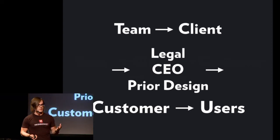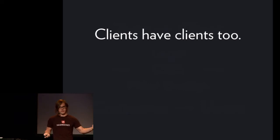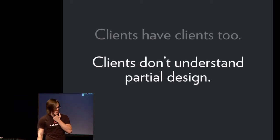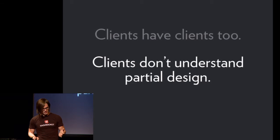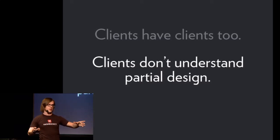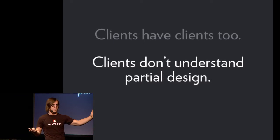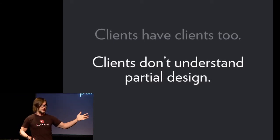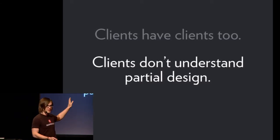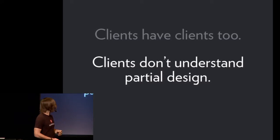For us at Hashrocket, this just means we try to design a complete, fleshed-out design sooner — make things look polished, make things represent properly. Clients don't necessarily understand partial design. This used to happen to me all the time. As a designer, I might deliver a mock-up to a client where the sidebar isn't done — we haven't decided what's going to go in there, so I gray it out. Inevitably, the client on the other side, non-technical or otherwise, is going to be distracted by that. They're going to say, 'What's going on with the sidebar?' They might not understand that.